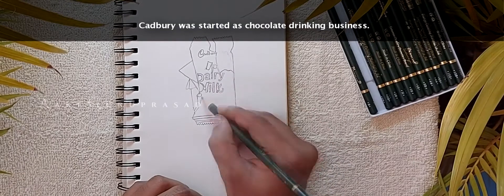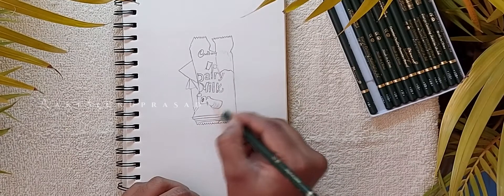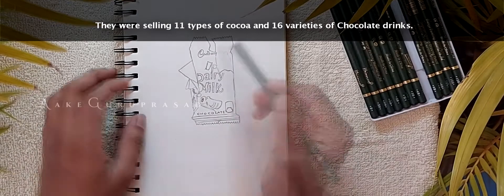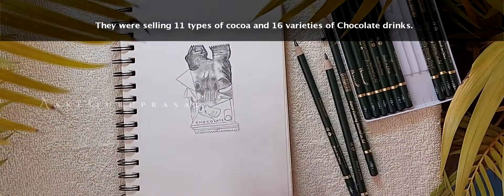Cadbury was started as a chocolate drinking business — they were selling 11 types of cocoa and 16 varieties of chocolate drinks.